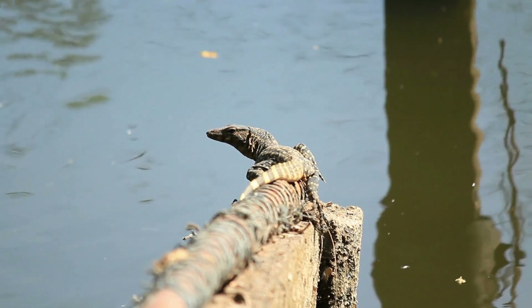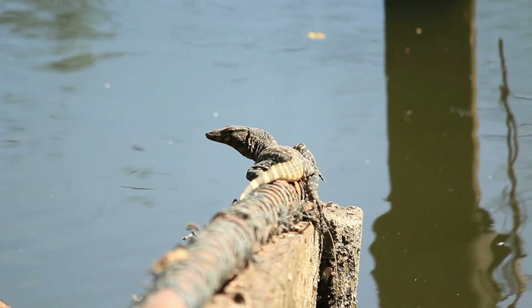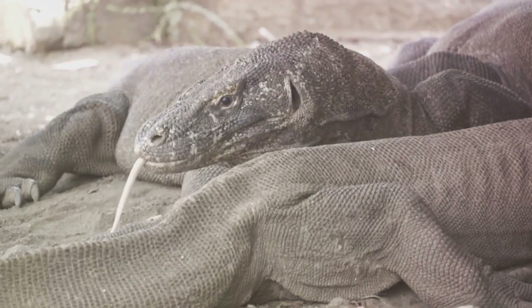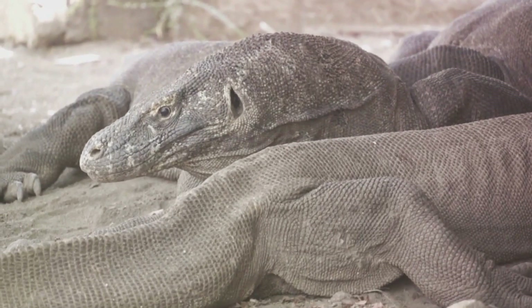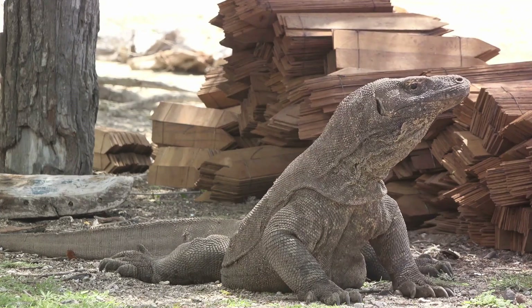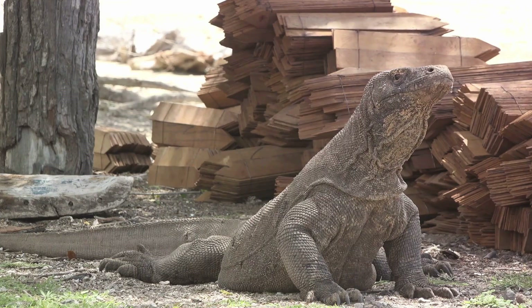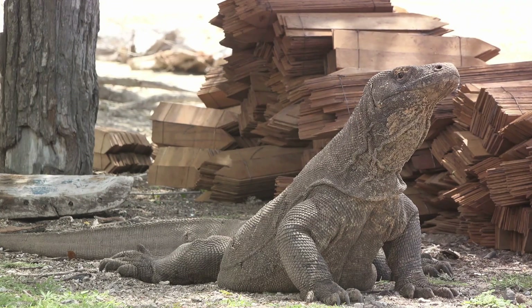You might be wondering, what exactly is a monitor lizard? Monitor lizards are a diverse group of reptiles boasting over 70 different species. They're part of the Varanidae family, which is an ancient group of lizards that have been around for a very long time, and they've had plenty of time to diversify into the wide range of species we see today. Picture this: a long, agile body, muscular legs built for speed and climbing, sharp claws designed for digging and catching prey, and a robust tail that serves multiple purposes. That's your typical monitor lizard.